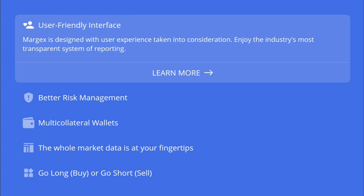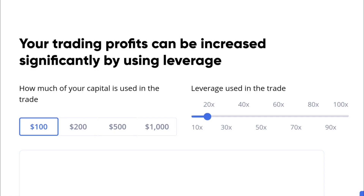All the market data is at your fingertips. You can go long, which is a buy, or you can go short, which is a sell — basically betting whether the market is going to go up or down over a time period. Your trading profits can be increased significantly by using leverage.